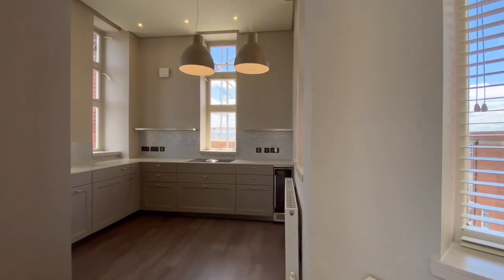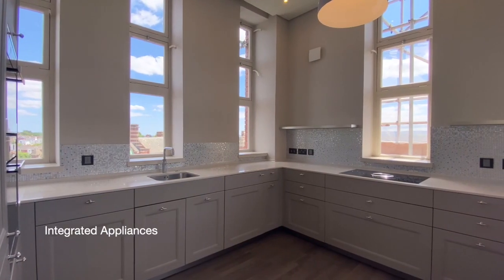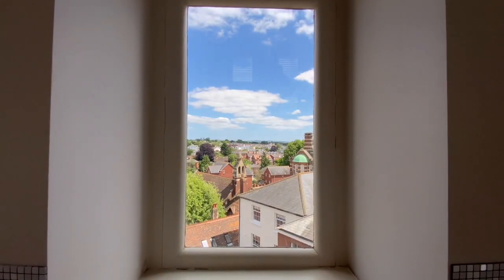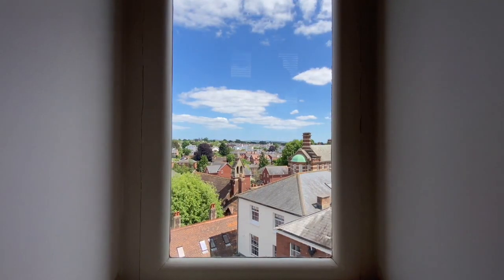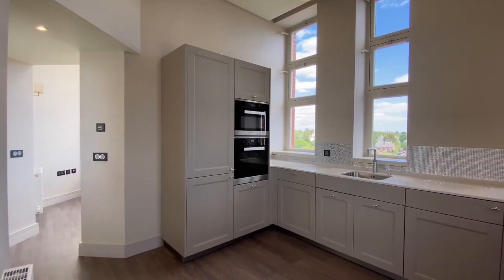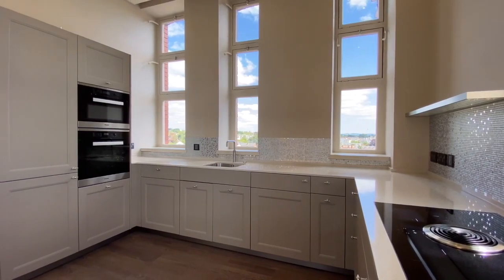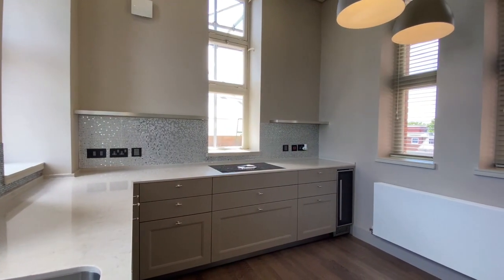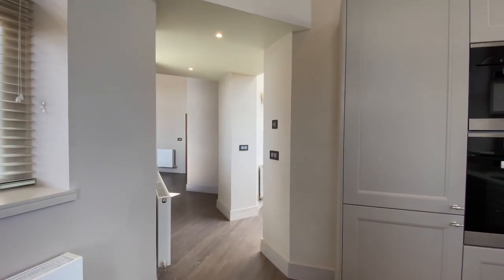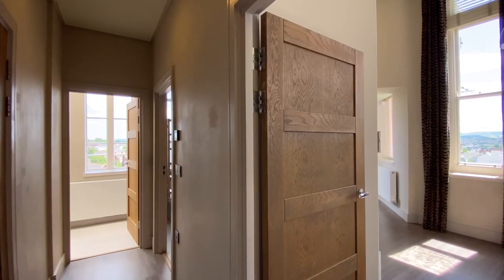The kitchen is triple aspect with open views across the city. Appliances include an integrated fridge freezer, a dishwasher, washing machine, and a wine cooler. There's also a built-in double oven and an induction hob.